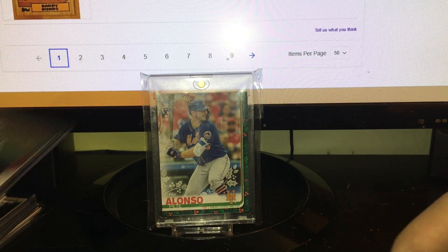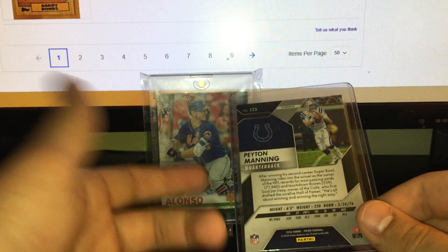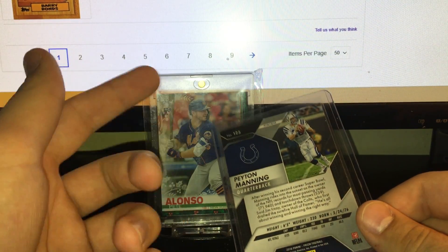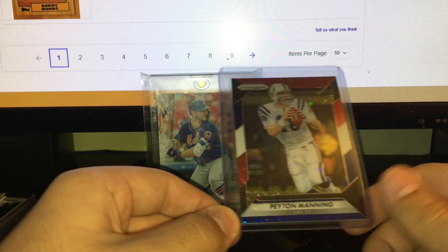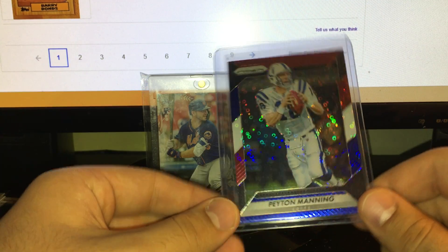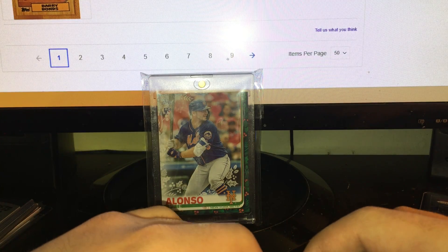We got this Peyton Manning red, white, and blue disco from 2016 Prism. You guys know I've been big on Peyton Manning stuff — he's so cheap. I've been looking at some rookie stuff and bought a lot of his second-year cool inserts, then I started buying this 2016 Prism because it's his first Prism card in a Colts uniform, where he's a lot more famous. So picked up that bad boy for like 20 bucks.